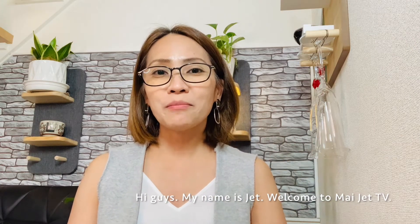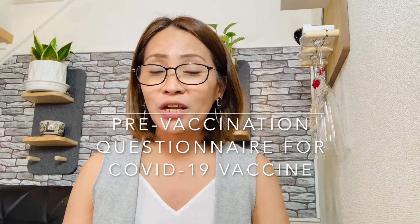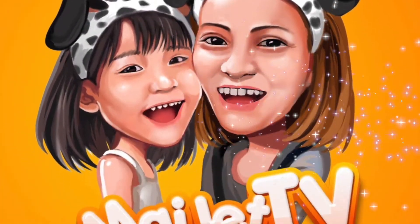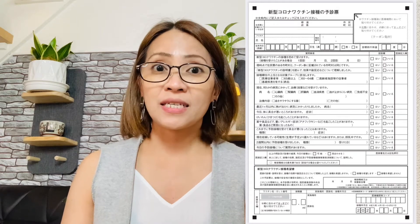Hi guys, minasan, konnichiwa! My name is Jet, welcome to MyJet TV. Our topic for today is how to fill in the pre-vaccination screening questionnaire for COVID-19 vaccine. To take a COVID-19 vaccine, you will be given a coupon from the city office or town office in your place, together with the pre-vaccination screening questionnaire. It will be sent to you through post.